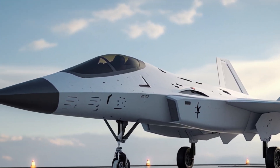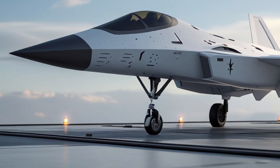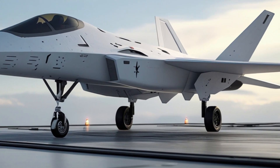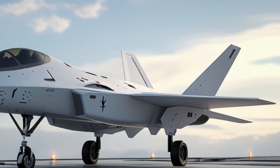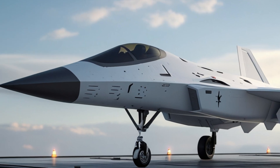This allows the fighter to operate where few aircraft can follow, creating a new kind of air dominance built not just on maneuverability but also on altitude and speed asymmetry. Inside the cockpit, the Fury transitions from the analog-inspired interfaces of earlier fighters to a completely immersive digital command environment.